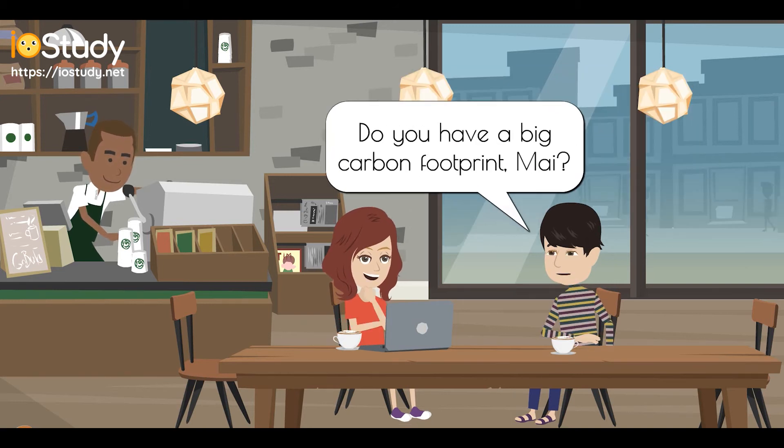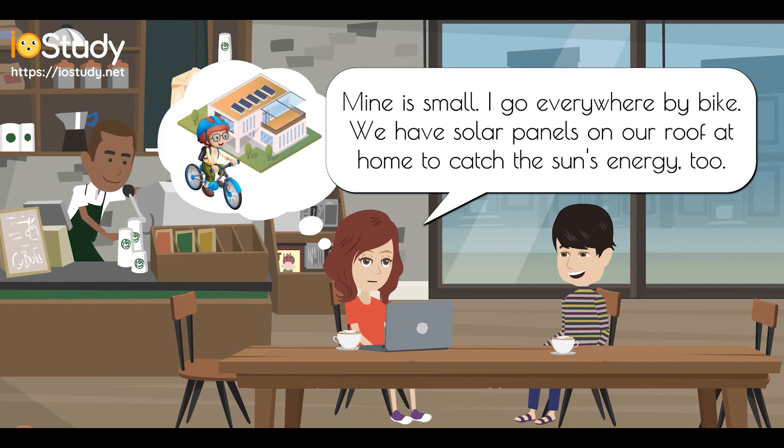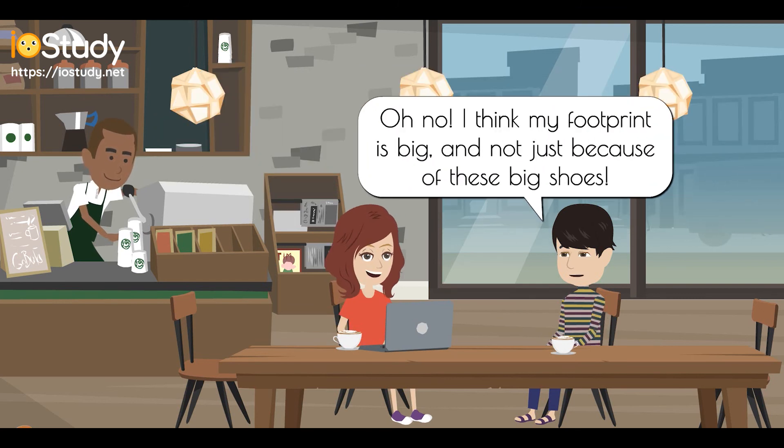Do you have a big carbon footprint, Mai? Mine is small. I go everywhere by bike. We have solar panels on our roof at home to catch the sun's energy too. Oh no, I think my footprint is big, and not just because of these big shoes.